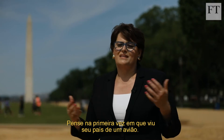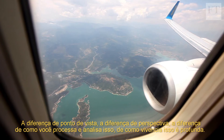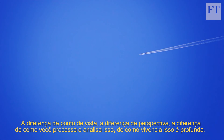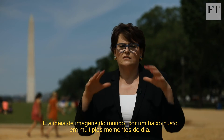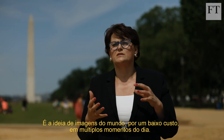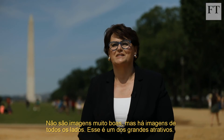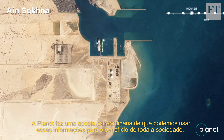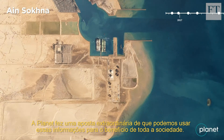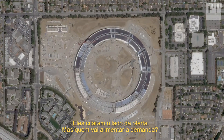Think of the first time that you looked at your country from an airplane. The difference in view, the difference in perspective, the difference in how you process and analyze and experience it is profound. This idea of low-cost, global images multiple times a day — they're not very good images, but they're everywhere — that's one of the big hooks. Planet has made an extraordinary bet that we can use this information for the benefit of all society. They have created the supply, but who will drive the demand?